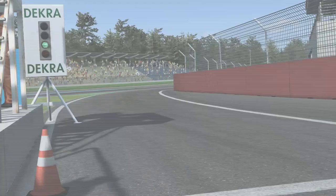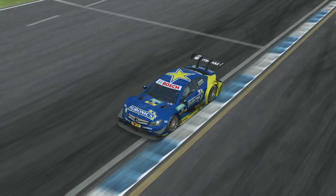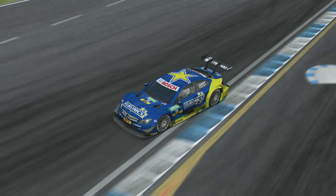Hi, I'm Gary Paffitt, and it will be my pleasure to show you around the Hockenheim circuit in my Mercedes-Benz DTM car. So here we are on the exit of the pit lane, and now we start the circuit.